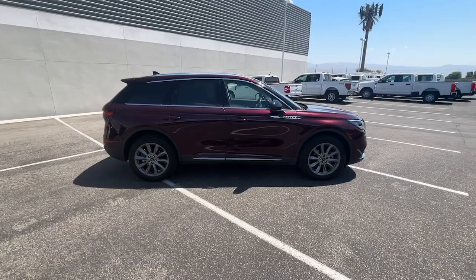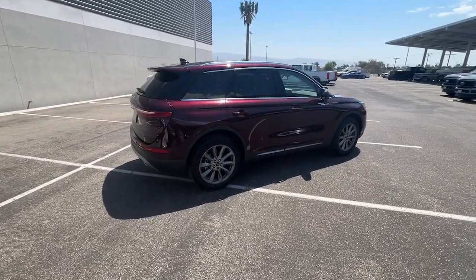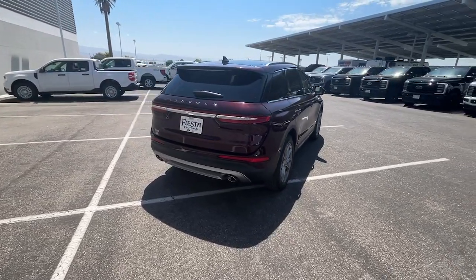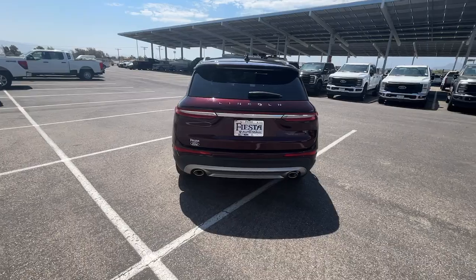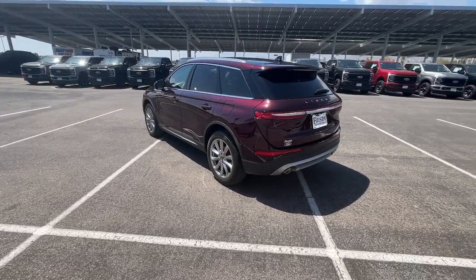These are just some of the great options this vehicle comes with: 360-degree view car camera, pre-collision system, panoramic roof, navigation system, keyless entry, satellite radio, power passenger seat, premium sound system, heated mirrors, power liftgate.